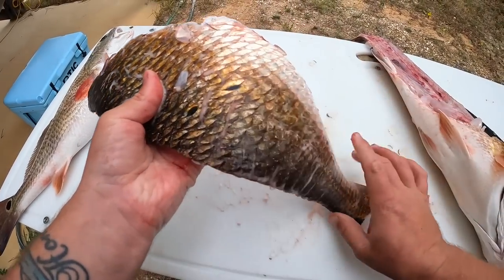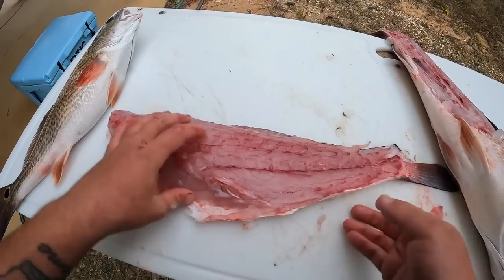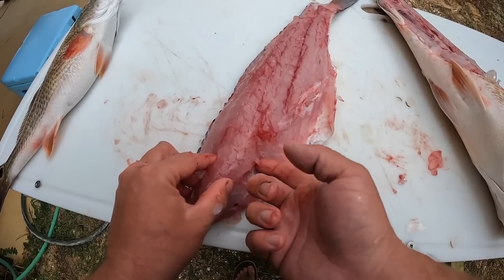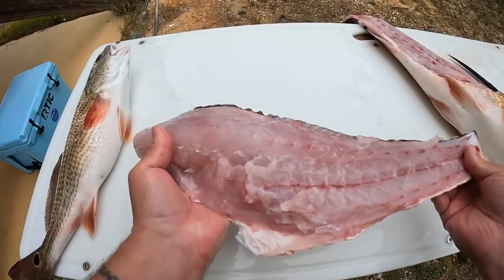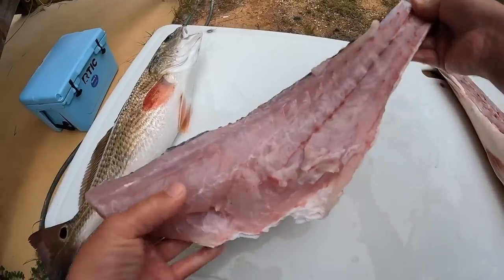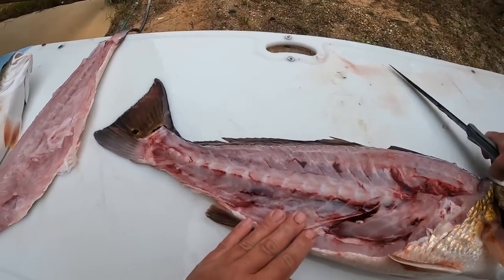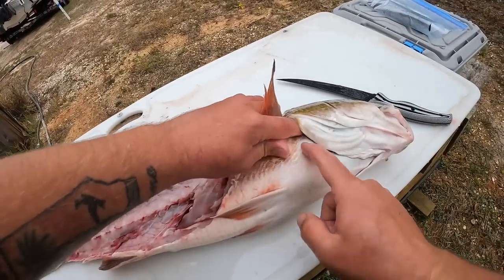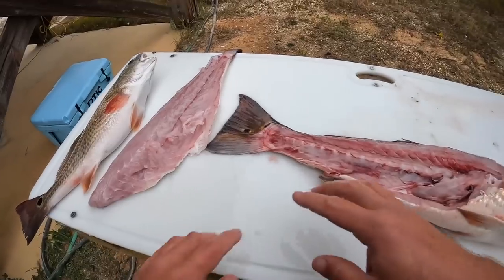We're going to cook it just like this once I clean it up — leaving the skin on, leaving the scales on. Make sure you don't leave any guts in there. There will be some pin bones that you can pull out with tweezers if you want. Once you rinse it off it should look just like that — a really nice redfish fillet. There's also a nice collar or redfish throat that's very delicious, and you have that belly meat too.